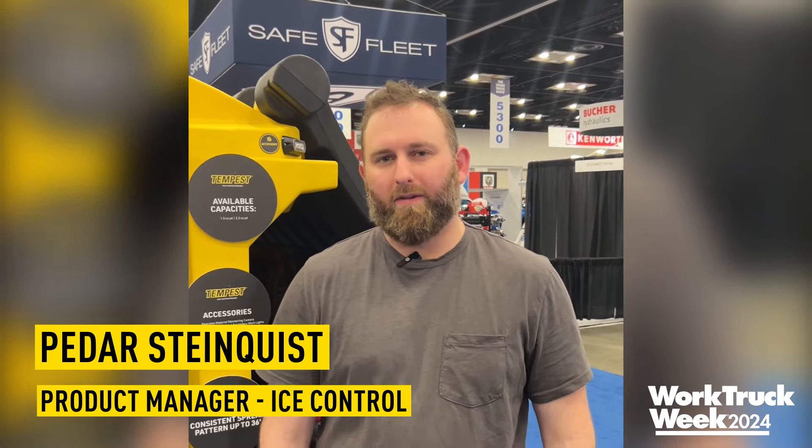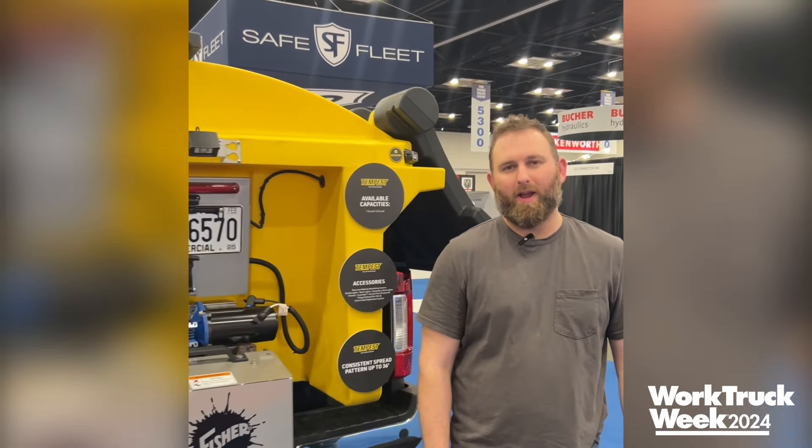Hi, my name is Peter Steinquist, I'm the product manager here at Fisher, and today we have a new Tempest Polyhopper to show you.